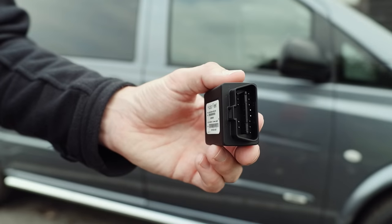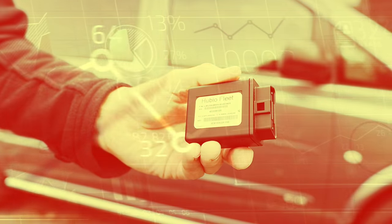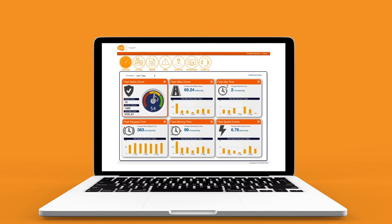It doesn't matter if there's a few or more than a few vehicles in a fleet — Hubio tracking dongles can be installed in additional vehicles that join, contributing to the data of the entire fleet, which is all collated in a single and easy to use online platform.